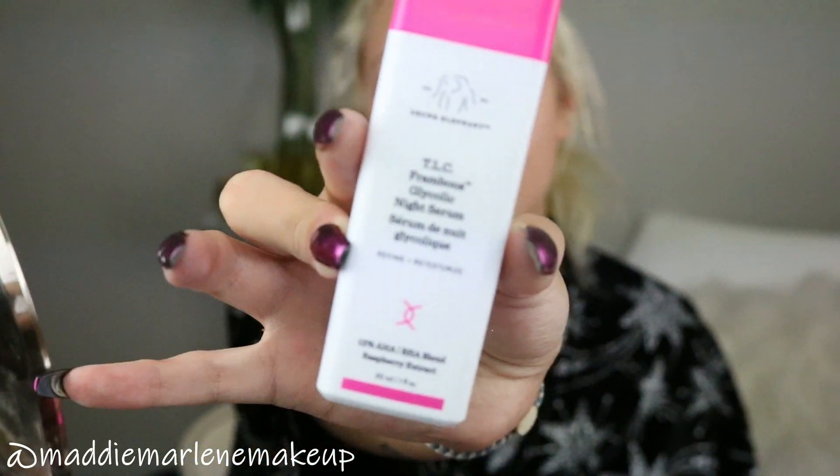I'm holding the TLC Glycolic Night Serum because I wanted to talk about it a little more in depth, just like I did with the TLC C-Firma in part one, because those are probably my favorite products. It's like your morning bottle and then your nighttime bottle, and then of course I mix it with all the other things you guys saw.